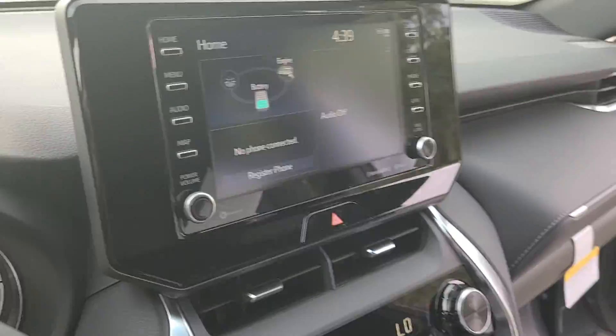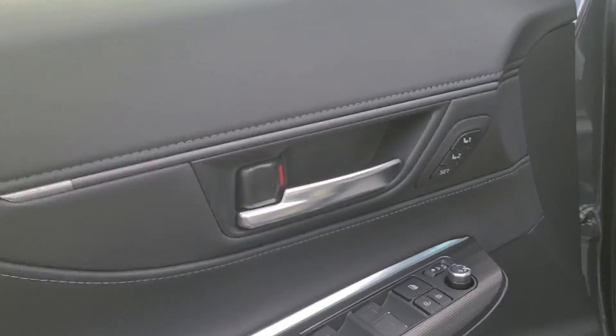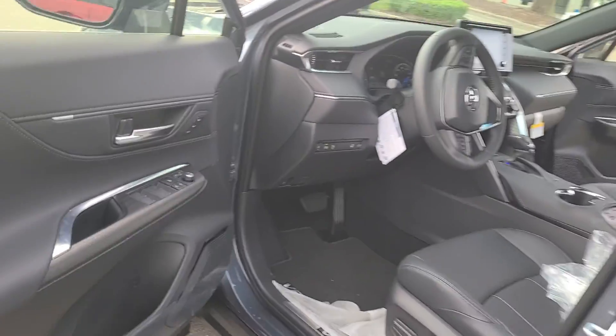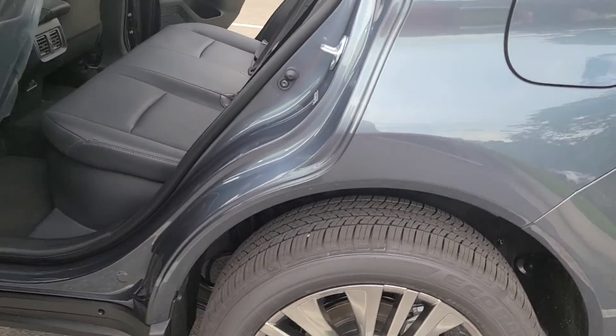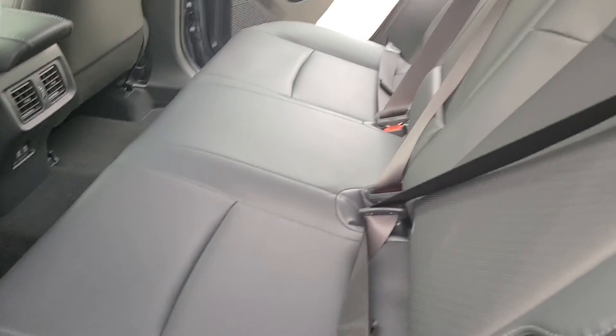Also going to have your HomeLink right there. Memory seats right there. Vents in the back, and also have two USB ports.